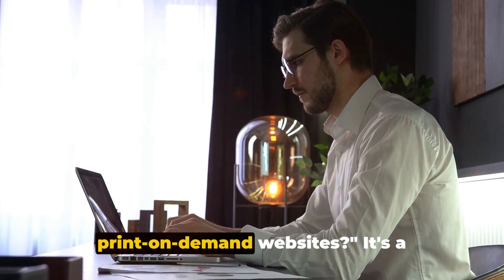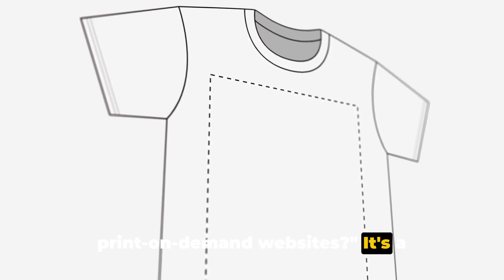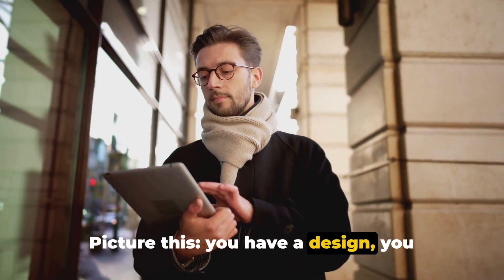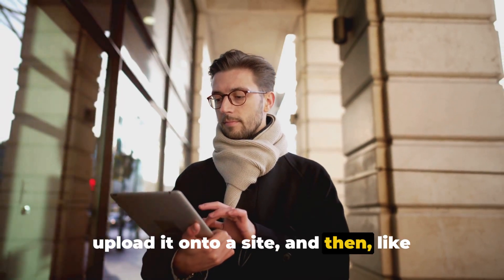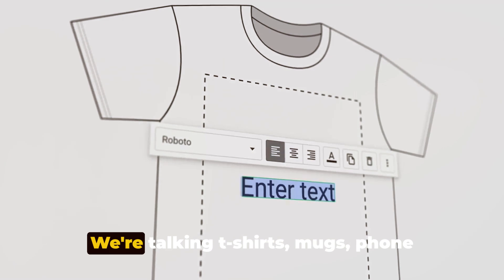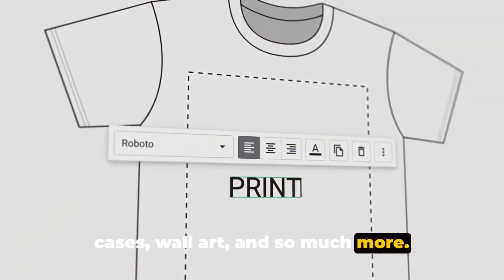Ever thought about making money with print-on-demand websites? It's a fascinating concept, really. Picture this: you have a design, you upload it onto a site, and then, like magic, it's available on a wide range of products. We're talking t-shirts, mugs, phone cases, wall art, and so much more.